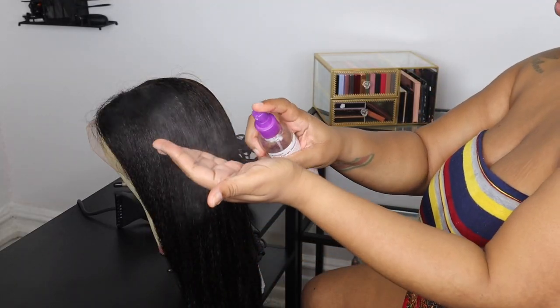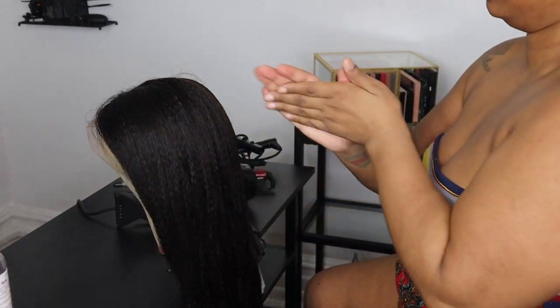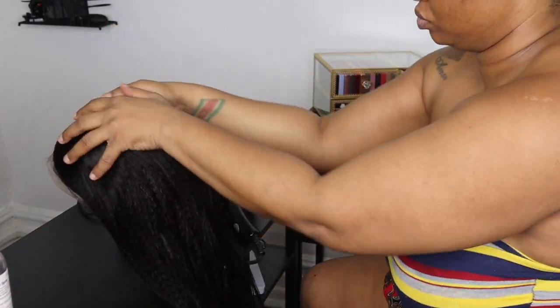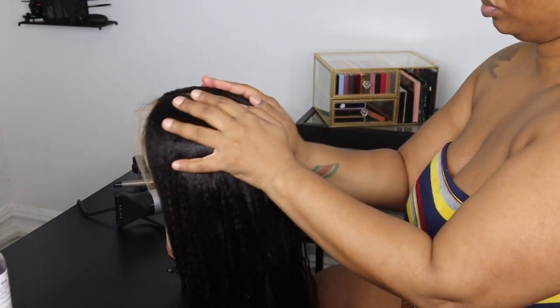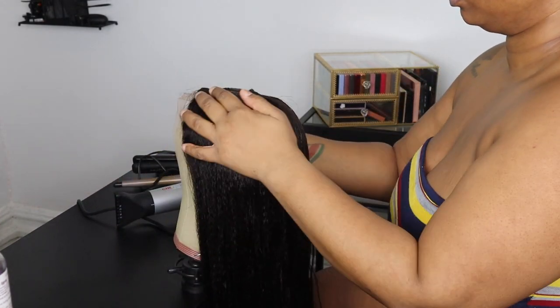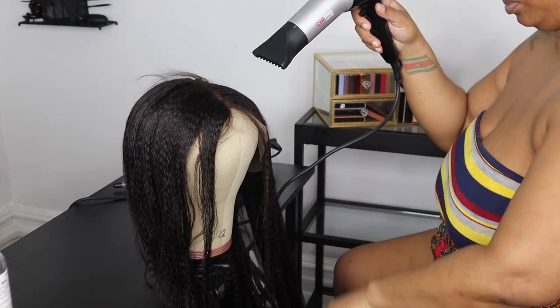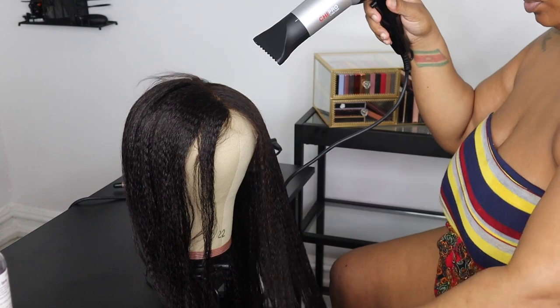So I washed this hair — this hair is beautiful, look at that. It's wet but not soaking wet. I'm putting some heat protectant slash oil in the hair and then I'm going to blow dry it completely dry.